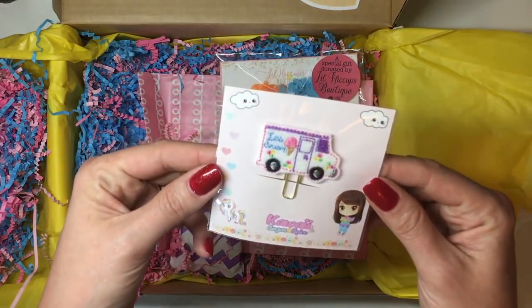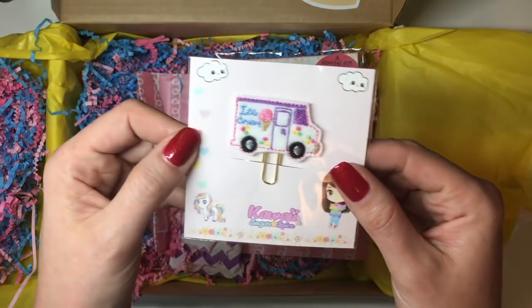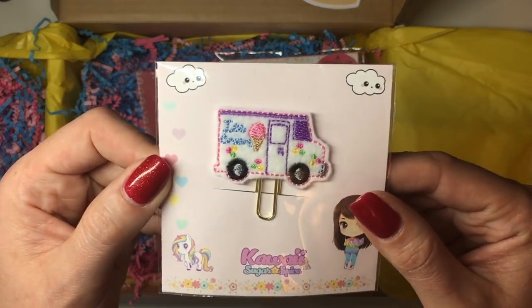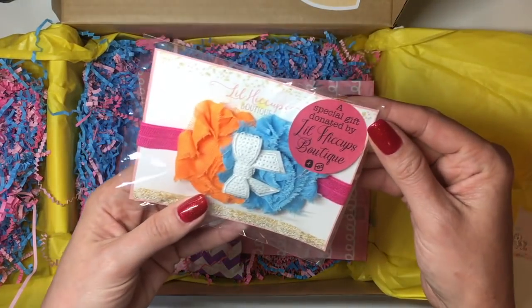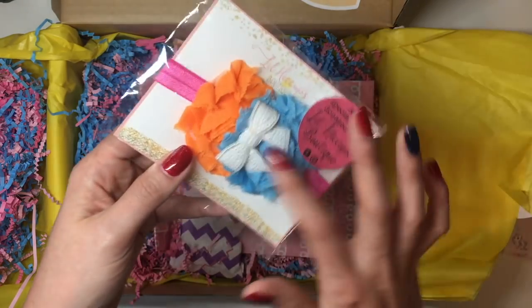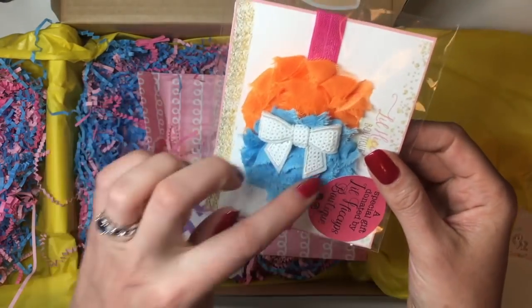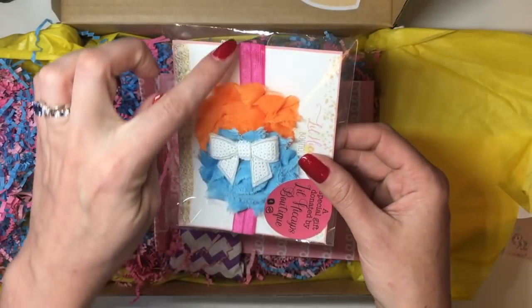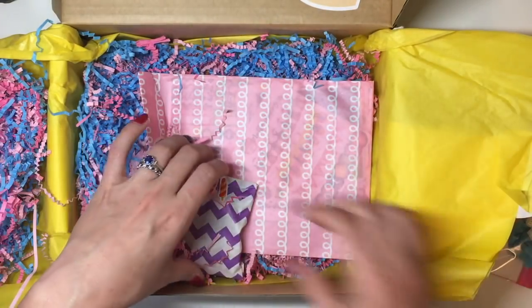Let's see what else is in here. There's another kawaii sugar and spice ice cream paperclip with a little ice cream truck, so that's super adorable. Then you've got a special gift donated by Little Hiccups Boutique — I think she was in the first box as well. This looks like it's a planner band, it's really super pretty — it's got a little pink ribbon and then orange and blue. That's really super cute as well.